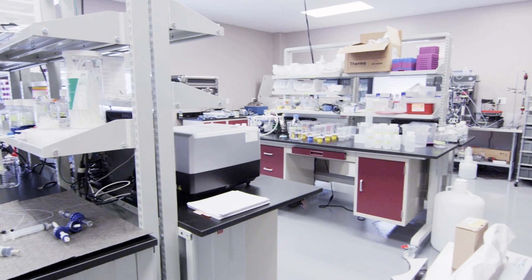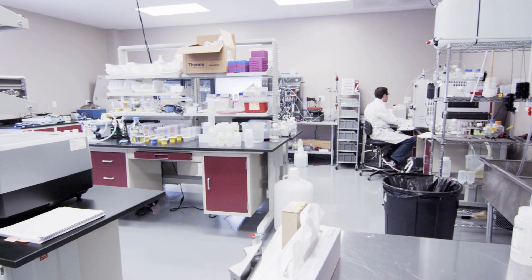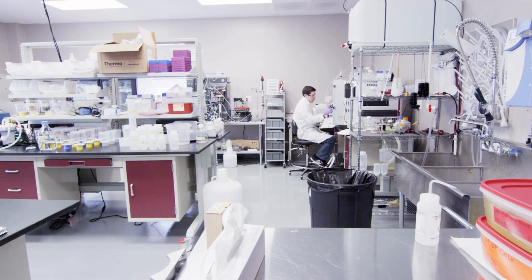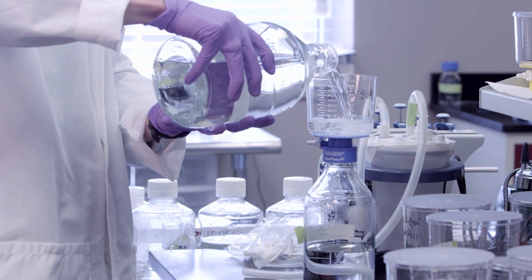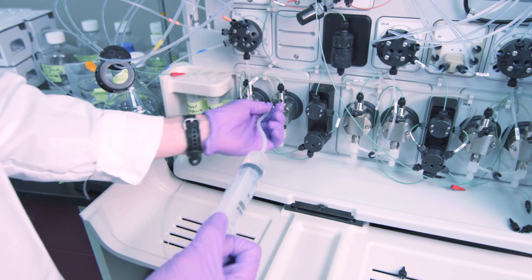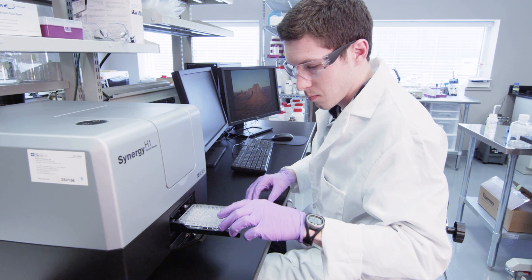Has your drug development process reached the point where you need GMP-compliant cleanroom space that is faster, more flexible, and significantly less expensive than a traditional, large, purpose-built facility? In the rapidly changing industries of biotherapeutic manufacturing and biopharmaceutical technology, innovation, flexibility, and speed are the keys to keeping you on budget and on time.